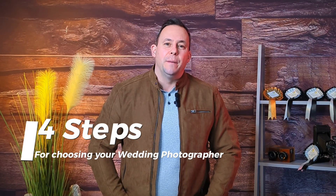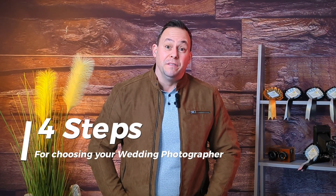Hi, I'm Matt Rycraft. Choosing a wedding photographer can be very difficult. So rather than talk about me and my accomplishments over a 20-year career, I've created four steps to help you find your perfect wedding photographer.